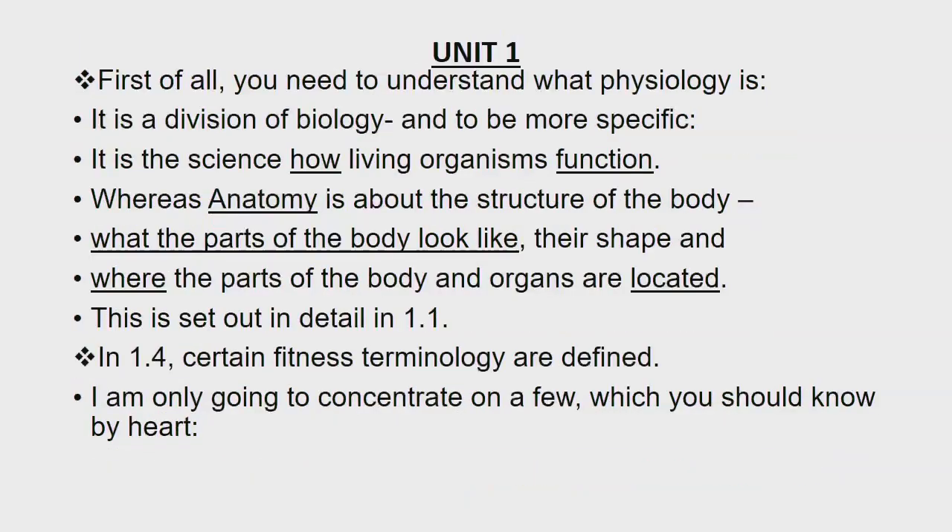Follow in your guide as I discuss the content. Unit 1. First of all, you need to understand what Physiology is. Physiology is a division of biology and, to be more specific, it is the science of how living organisms function. Whereas anatomy is about the structure of the body — what the parts of the body look like, their shape and where the parts of the body and organs are located. This is set out in detail in 1.1, that is physiology and anatomy.